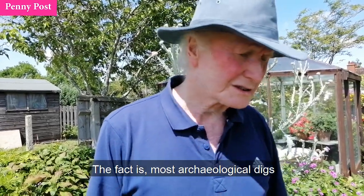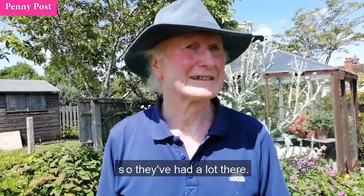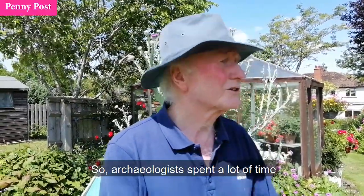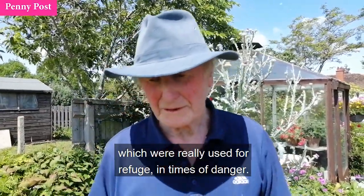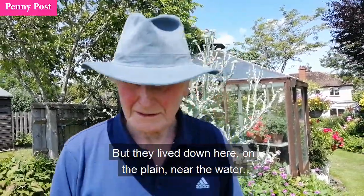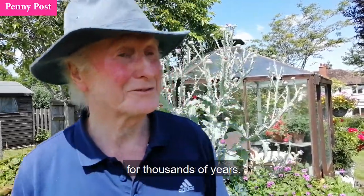Most archaeological digs are done in special places. You know the White Horse — on the top of the White Horse is Uffington Castle, so they've had a lot there. Just above Letcombe Regis, which you can just see from here, is Segsbury Camp, which is Iron Age. Archaeologists spent a lot of time up on the top of the Ridgeway in these camps, which were really used for refuge in times of danger, because they've got big banks to stop people running up, and for exchange markets for sheep and so on. But they lived down here on the plain, near the water, and very few archaeological digs have been done here on the plain where people actually lived for thousands of years.